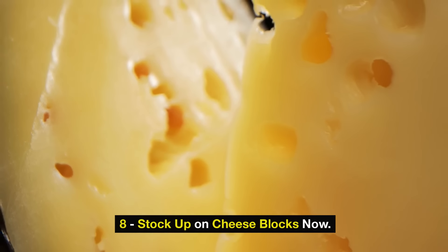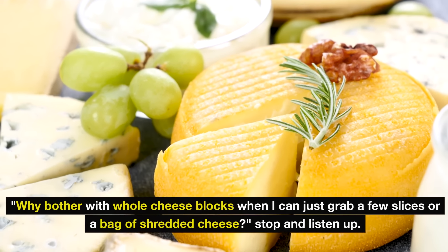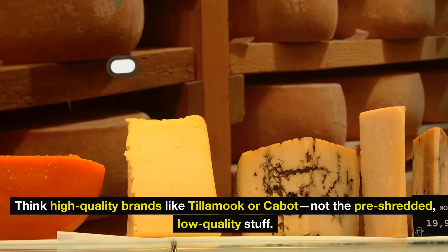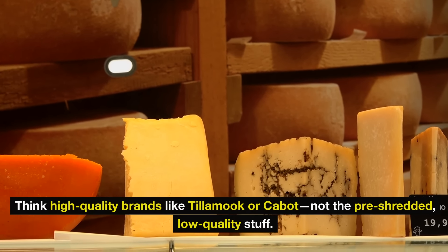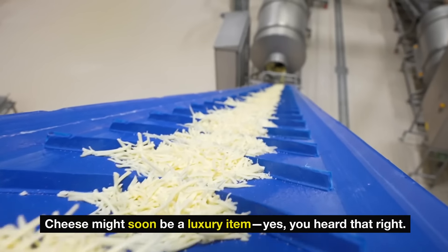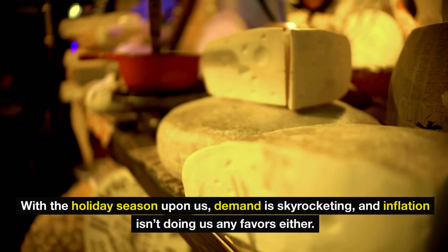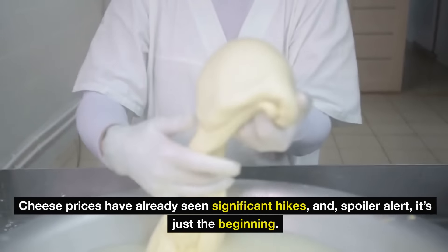Number eight: stock up on cheese blocks now. Before you scroll past thinking, why bother with whole cheese blocks when I can just grab a few slices or a bag of shredded cheese — stop and listen up. We're talking about blocks of the real deal here. Think high-quality brands like Tillamook or Cabot, not the pre-shredded, low-quality stuff. This is serious business, especially with prices already soaring. Cheese might soon be a luxury item — yes, you heard that right. With the holiday season upon us, demand is skyrocketing, and inflation isn't doing us any favors either. Cheese prices have already seen significant hikes, and spoiler alert, it's just the beginning.